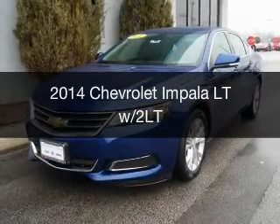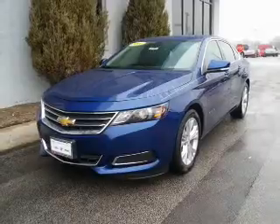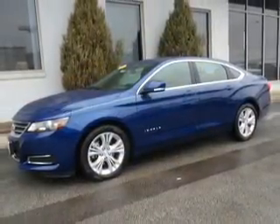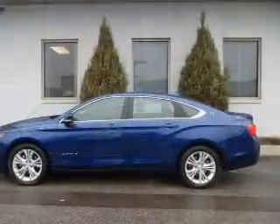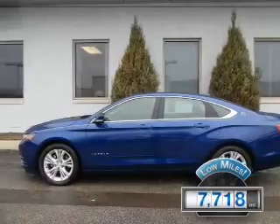This is a certified pre-owned 2014 Chevrolet Impala. It's powered by front wheel drive, a 3.6 liter six cylinder engine and a six speed automatic transmission. With fewer than 8,000 miles, this vehicle is like new.